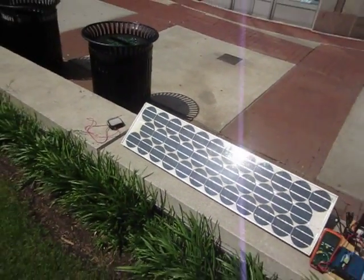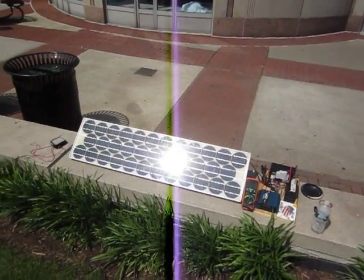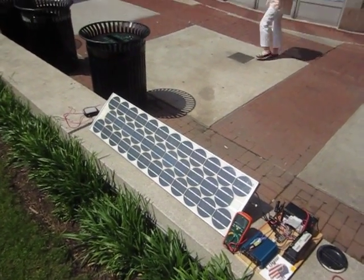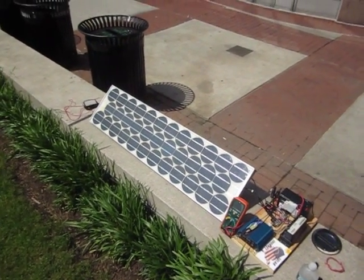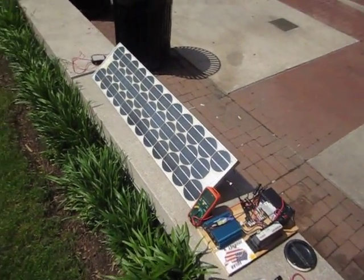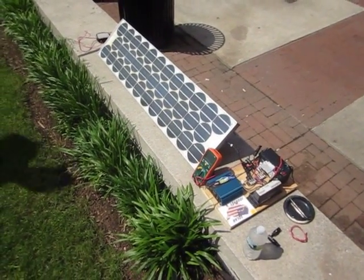Initially we expected a much lower output because these modules are from 1972, so almost 40 years old. Many panel manufacturers these days give an 80% energy yield warranty after 20 years of operating. So what we see here is pretty remarkable — old solar panel technology is still operating at a really high rate.